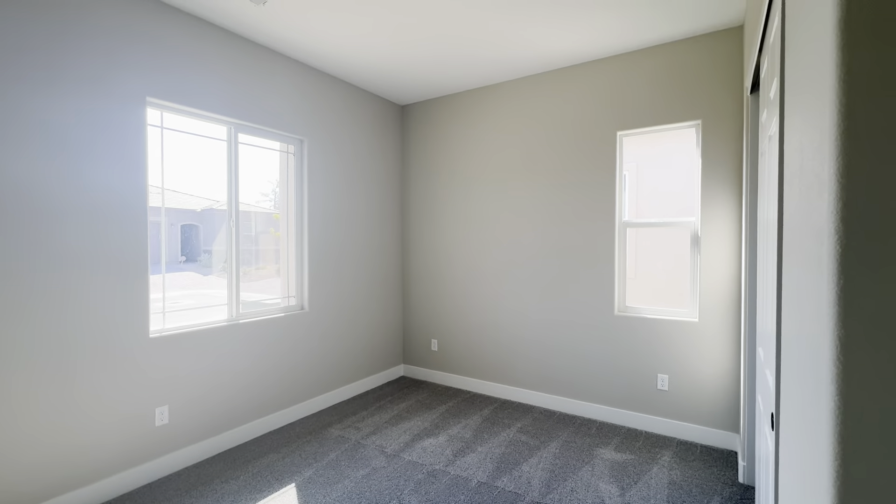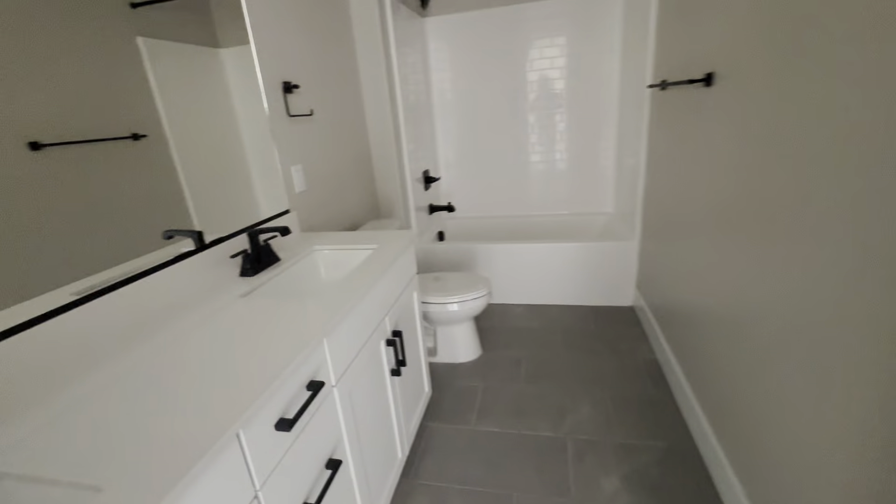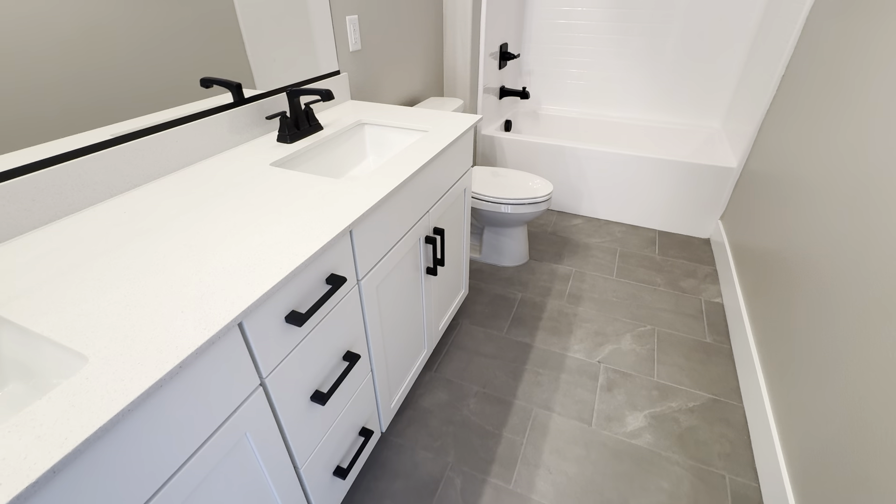This is your bedroom number three — and of course we don't need blinds for these things. This is your guest bath. It's got nice tile flooring and countertops.